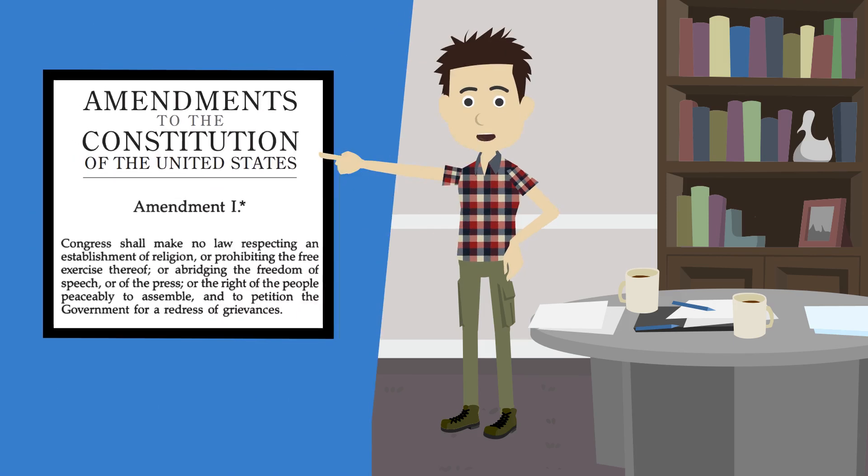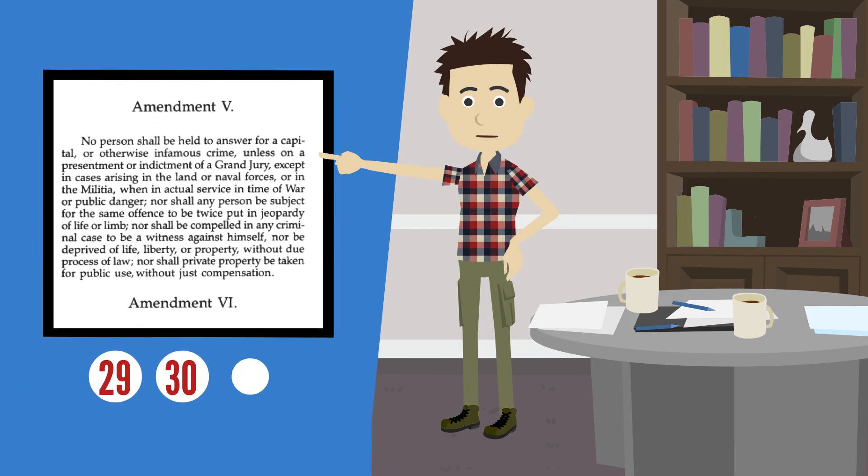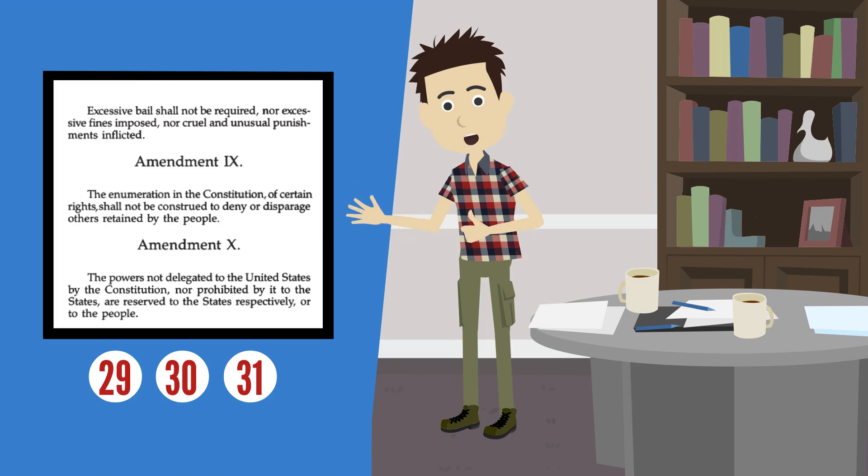Now open your pocket constitutions to page 29. On pages 29, 30, and 31, we have the first 11 amendments to the Constitution. The first 10 amendments became part of the Constitution in 1791. The 11th Amendment became part of the Constitution in 1795.